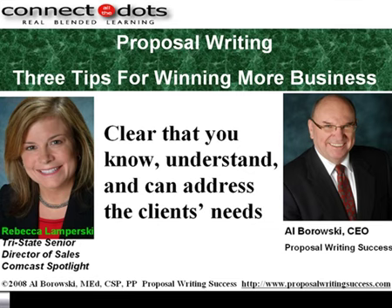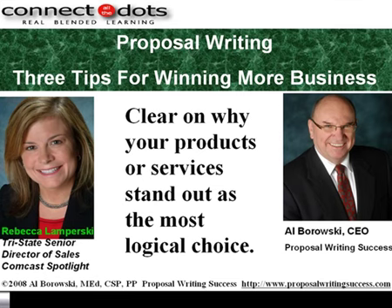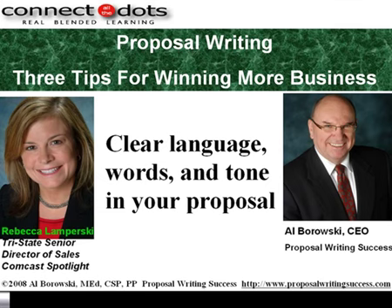So you have to really be you. The same person shows up on paper as showed up to talk to them about their situation. Secondly, you have to be clear with the solution to their problem. You can clearly explain what the client's world will look like after accepting your proposal. And you have to be clear on why your product or your service stands out as the most logical choice. So your proposal should prove to your clients that they made a great decision by selecting you. And fourth, the language and the words and the tone of your document must be clear. Let me give you two sentences so you can compare the language, tone, and words.